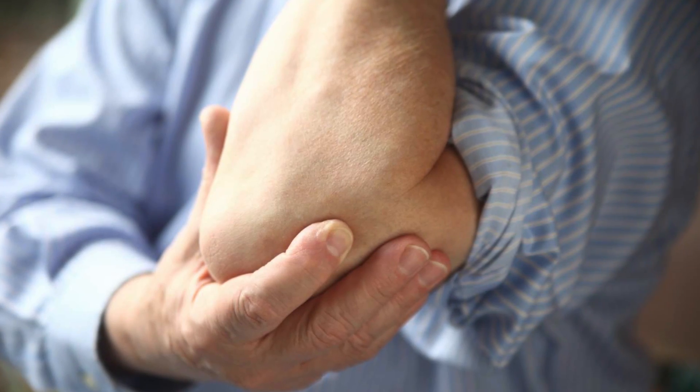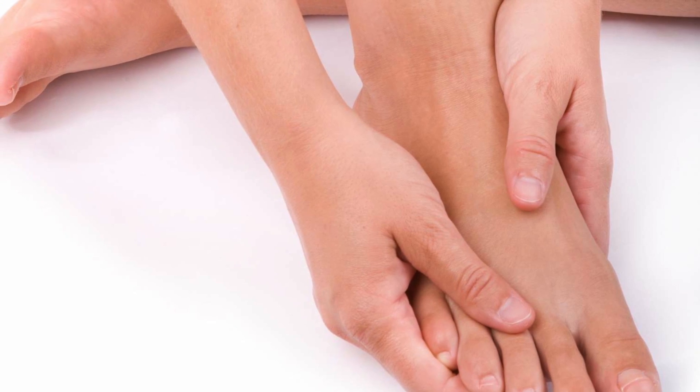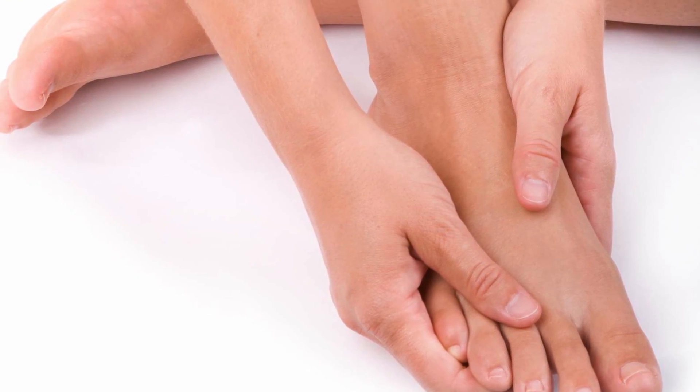Typically, the patient will complain of pain in a joint and stiffness in the morning that may last for half an hour or an hour, and as the day goes on, the symptoms improve.